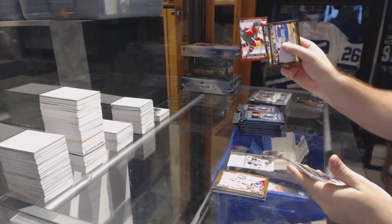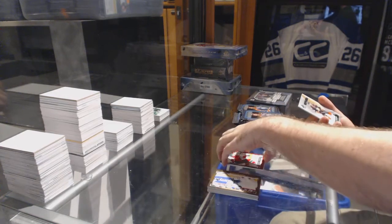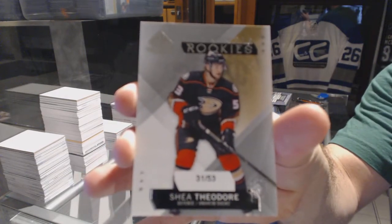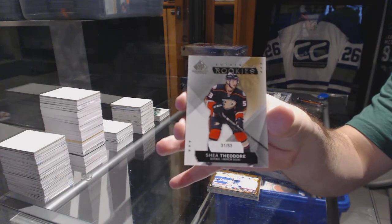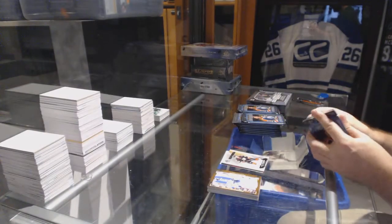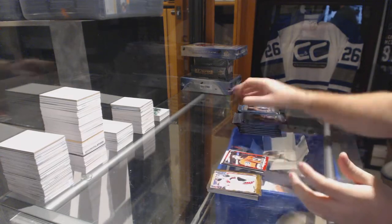Rookie Phenoms: Christoph Bertschy for the Minnesota Wild, and we've got an authentic rookie numbered to 53 for the Anaheim Ducks — Shay Theodore, number 53, game-used rookie. Unexpected hit for Anaheim! Rookie Phenom Shay Theodore for the Anaheim Ducks.